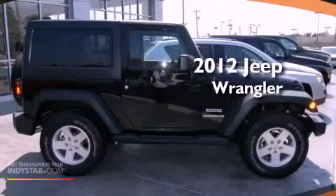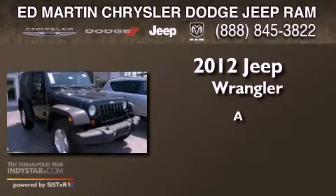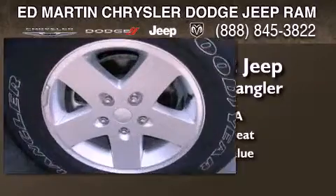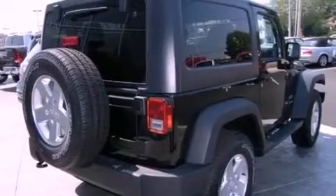This is a brand new 2012 Jeep Wrangler. Its top features include skid plates, traction control and stability control systems, hill start assist, and a tire pressure monitoring system.